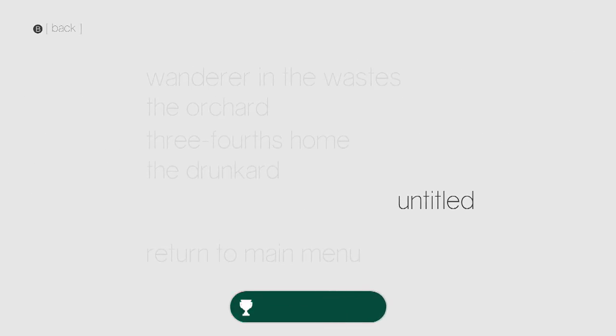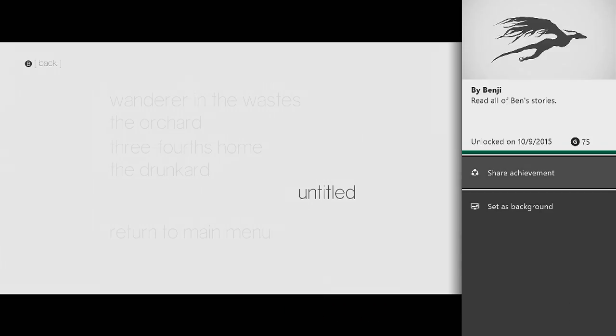And that's it. Once you get through all the stories in the menu, you'll be able to get that achievement. Thanks for watchin'.